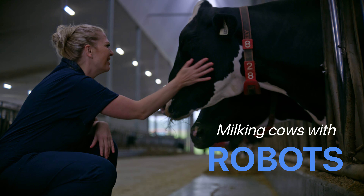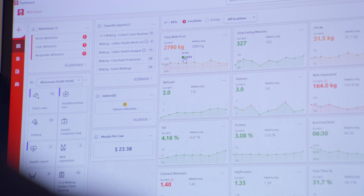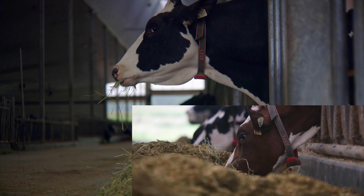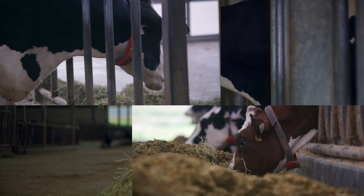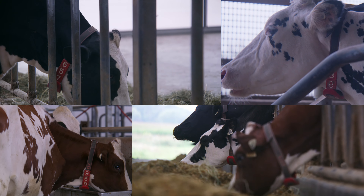The amazing thing about having robots in the barn is that we are able to access so much data about each and every one of our cows. We're able to measure things like their eating habits, their rumination — which is when they're chewing their cud and digesting their food. We're able to see their activity, which lets us know if they're in heat. It also lets us know when a cow is not feeling well. So we're able to have a lot of signals to care for animals through the data that we are accessing through the robots.